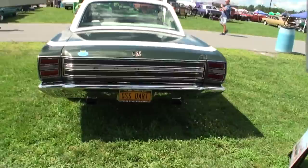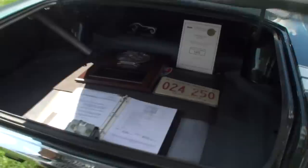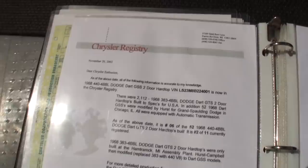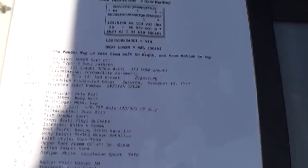I get educated by people like yourself sharing this stuff with me and with the channel. Let's open up the trunk — we have a few treats in there. There's the Galen Gauvier documentation. He thinks there were maybe 52. The 40 were built on December 10th of 1967, and he thinks a couple came out afterwards. Let's talk about this — the Mr. Norm Sports Club Special Award Top Winner.